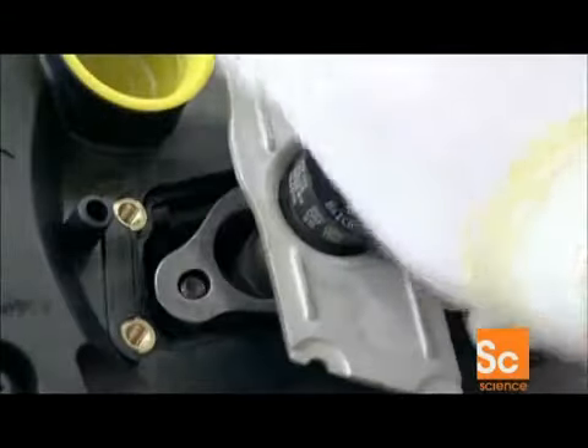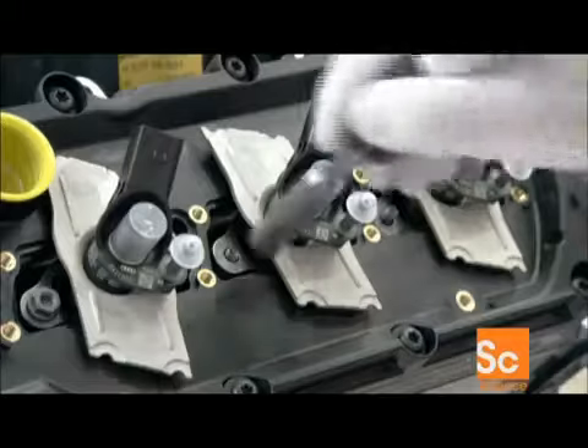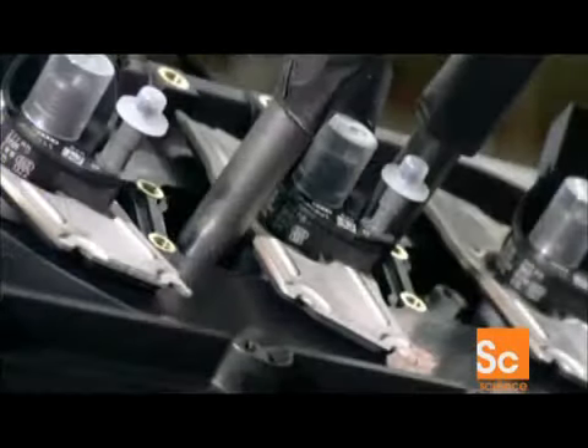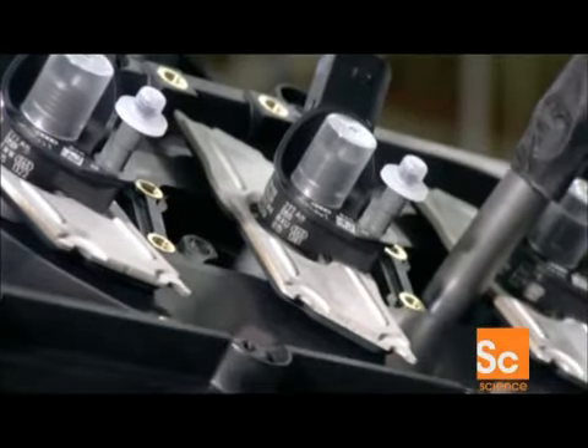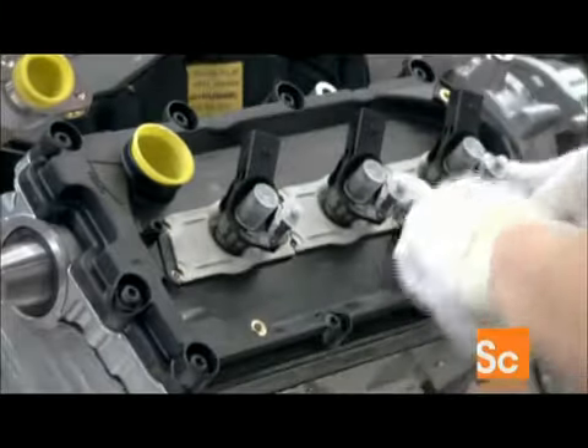Next, workers install a fuel injector into special shafts in each cylinder head. Injectors shoot a specific amount of fuel into the combustion chambers at precisely the right time. These cutting-edge piezo injectors do that multiple times per cycle, rather than just once, making the combustion process much smoother.